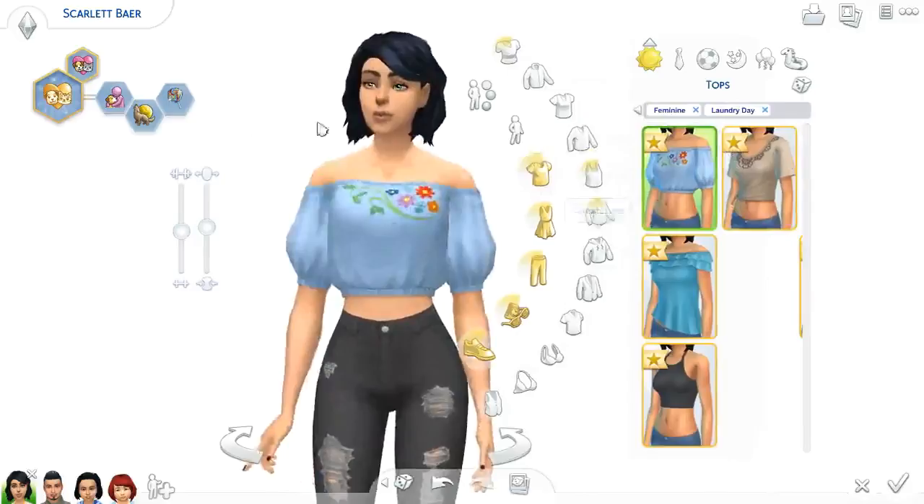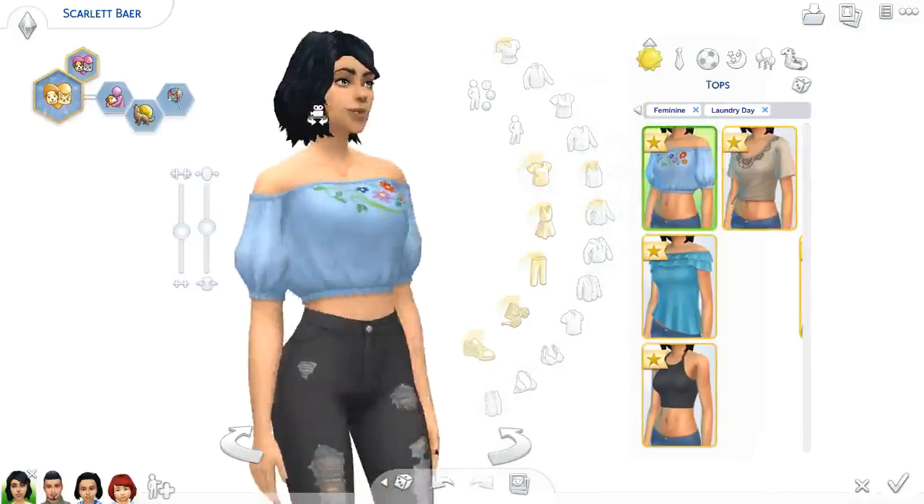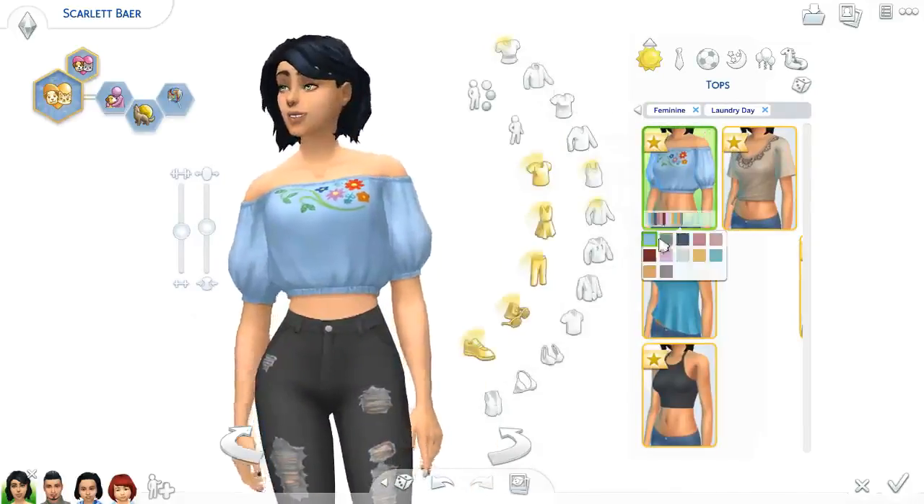So this is the first shirt — I really enjoy it. It looks like custom content in a good way.